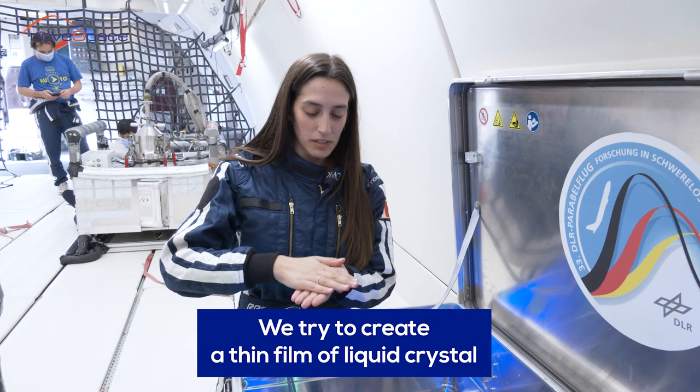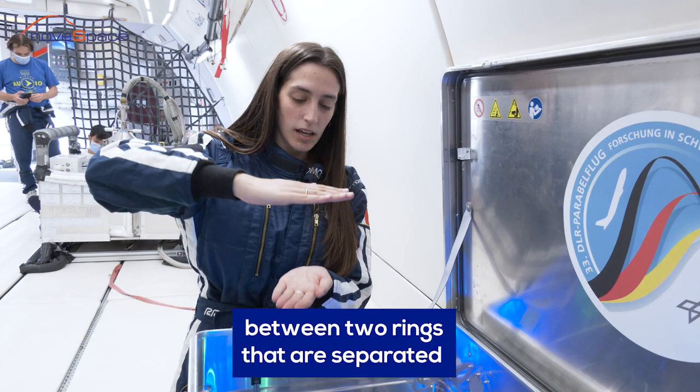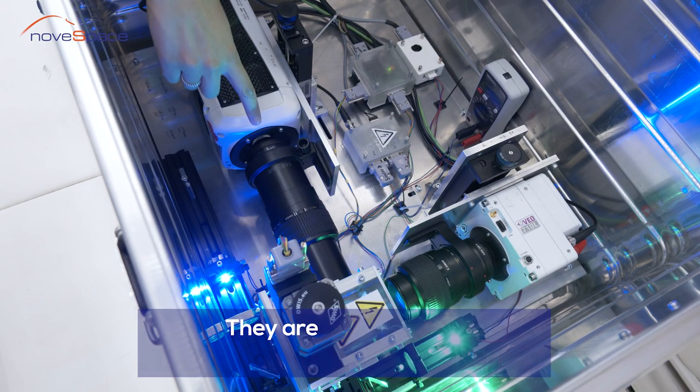We try to create a thin film of liquid crystals between two rings that are separated until a rupture point, when the bubble is created. And everything happens in this box. These are two cameras that capture the film — fast cameras.